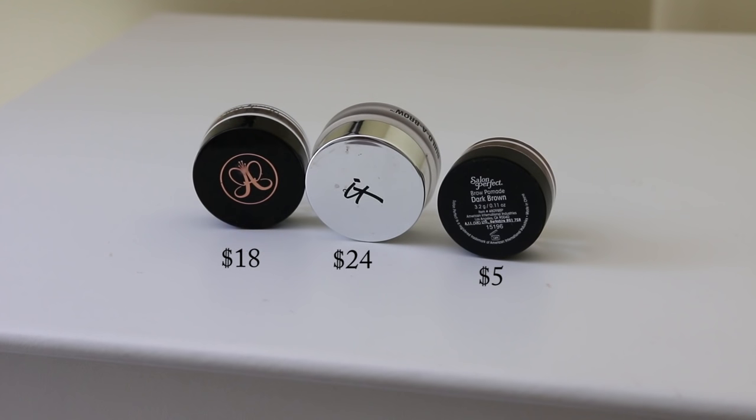The Salon Perfect pomade is literally amazing - I absolutely love the formula. It's really creamy, easy to work with, and it lasts forever. I never have an issue with my eyebrows melting or anything. It's literally the exact same thing as the two high-end ones. You do get less product, but for the price you can't beat it. And if your pomades ever get dried out, just put a little bit of baby oil in it and they glide on like brand new.